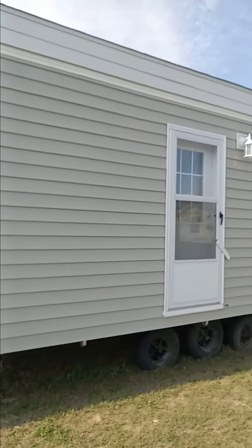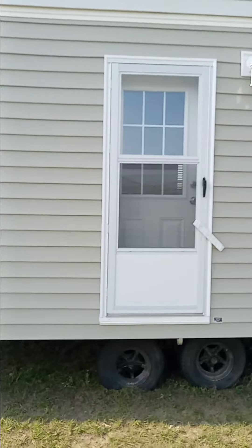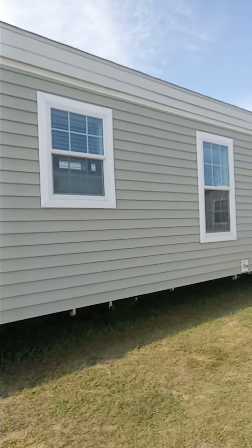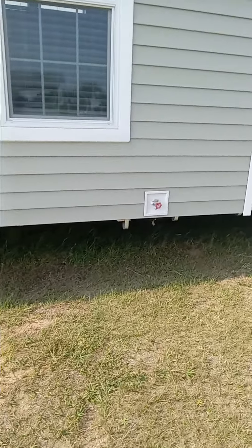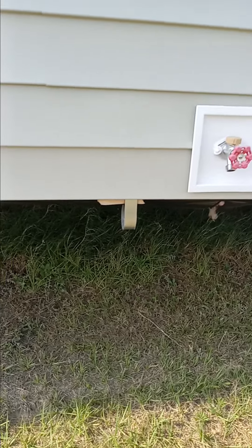Nice light fixtures. Decent regular residential doors and windows. And there's your water connection right there. There's the straps — hurricane straps I was talking about.